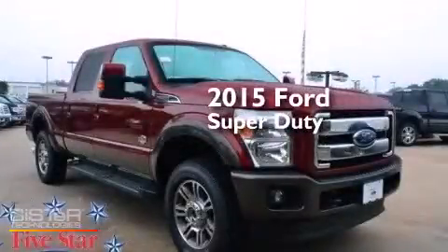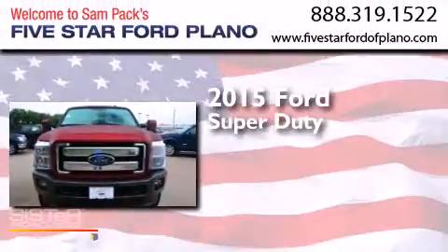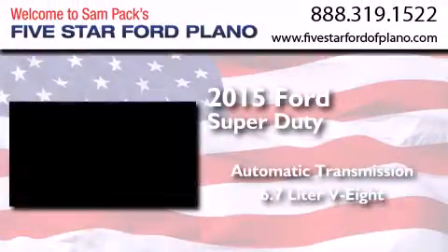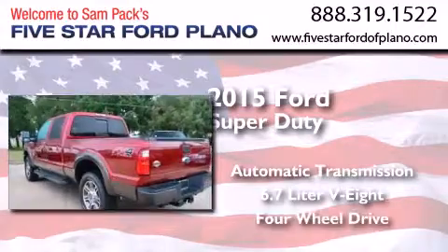This is a brand new 2015 Ford Super Duty. This truck has an automatic transmission, a 6.7-liter V8, and four-wheel drive.